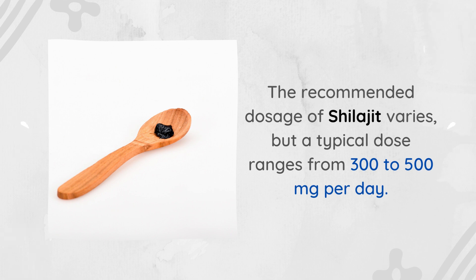Usage instructions. The recommended dosage of Shilajit varies, but a typical dose ranges from 300 to 500 mg per day.